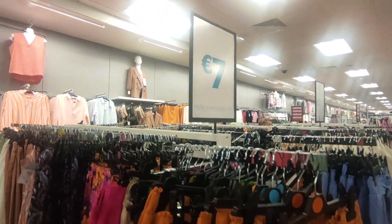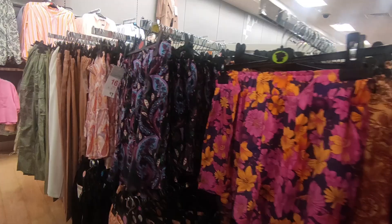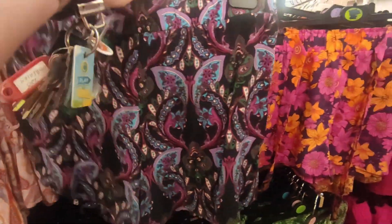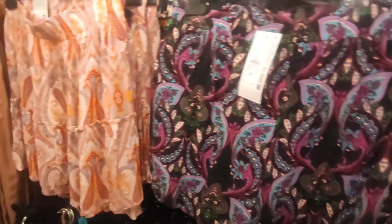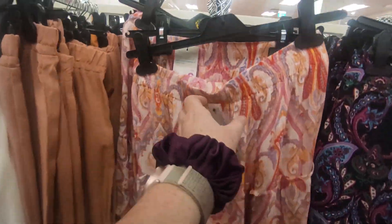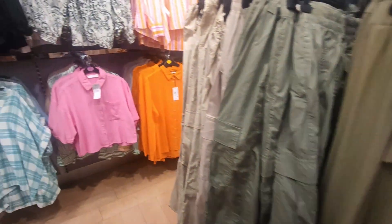They also have some lovely shorts starting at 7 euro, they're really really soft and really really pretty. And there's a little skirt — it's absolutely gorgeous — for a tenner. They've got some really nice stuff.